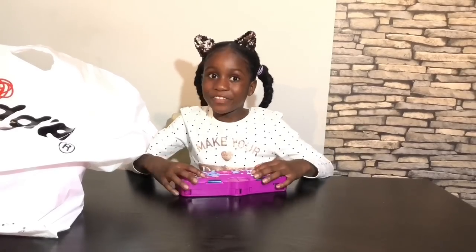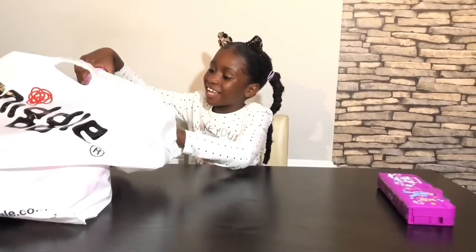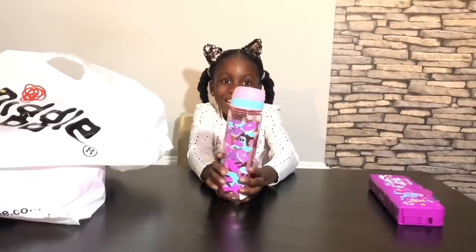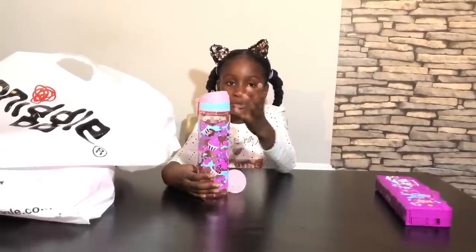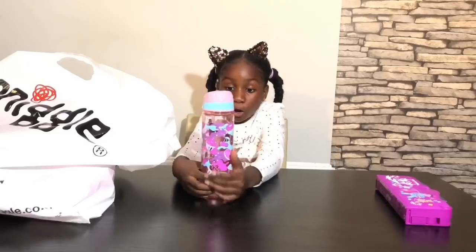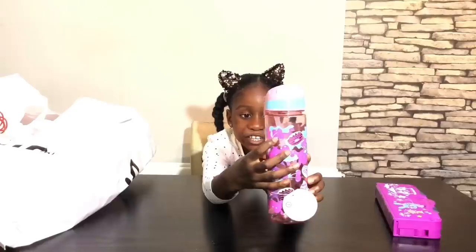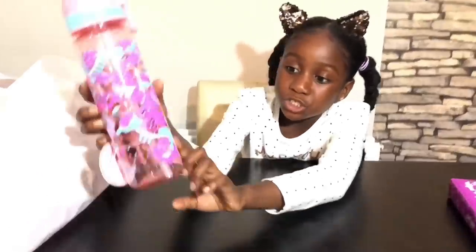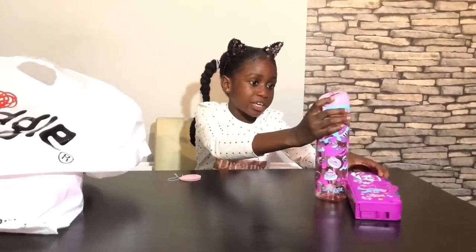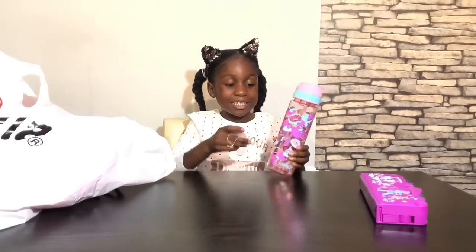The second thing I'm going to be showing you is a water bottle! Guys, I brought you a water bottle. It's like the same one as mine, but mine is green and yours is pink with cupcakes. It has donuts, cherries, sprinkles, icing, and chocolate cakes with cherries on top. And look — it matches with the pencil case. I love this water bottle! Now let's move on to the next item.